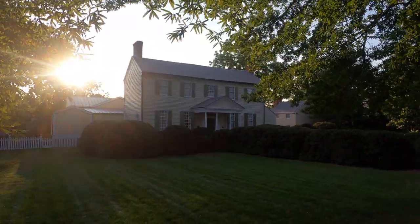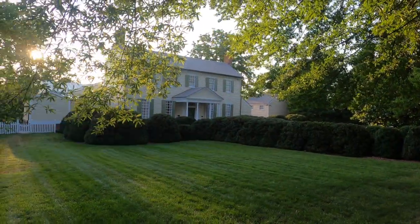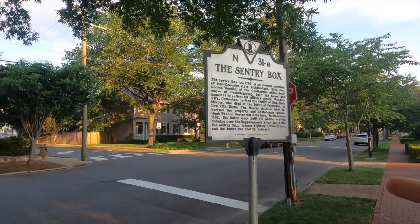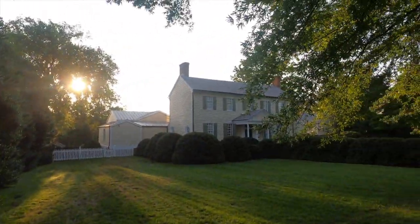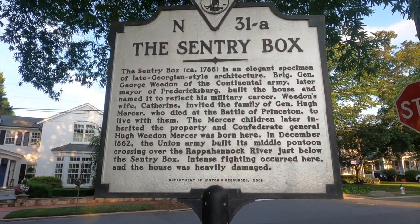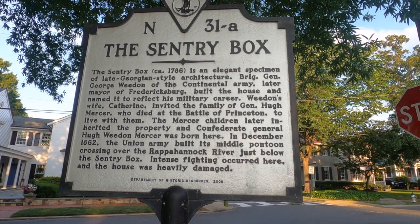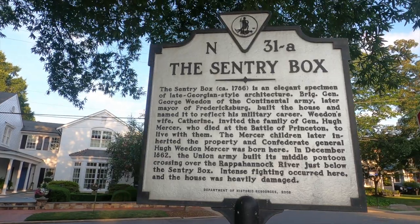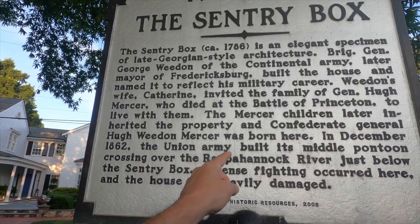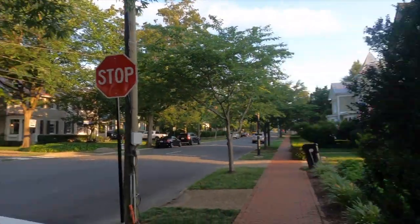Hugh Mercer died in the Revolutionary War at the Battle of Princeton. When he died, Hugh Mercer's family moved in with George Whedon, who kind of raised his children. When George Whedon died, the house was willed to William Mercer — Hugh Mercer's oldest son. A Confederate general, also named Hugh Mercer, was among the children who later inherited the property. A lot of history there.